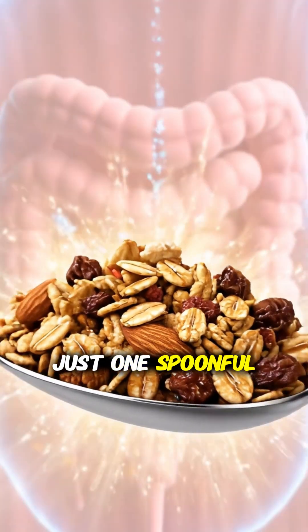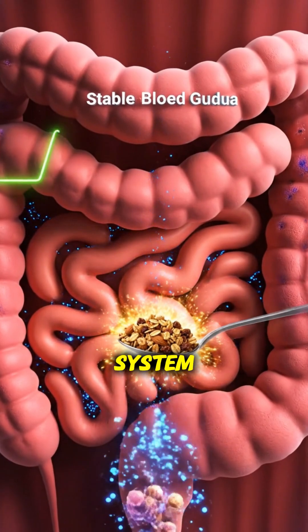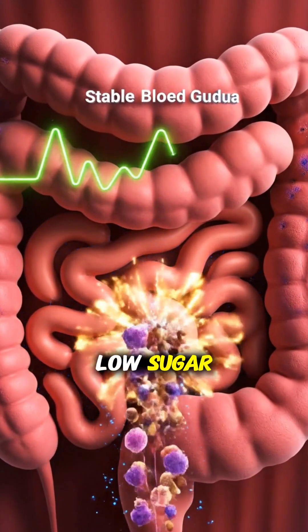So in just one spoonful, granola gives you steady energy, stable blood sugar, and a healthier digestive system — as long as you choose a low sugar, high nut version.